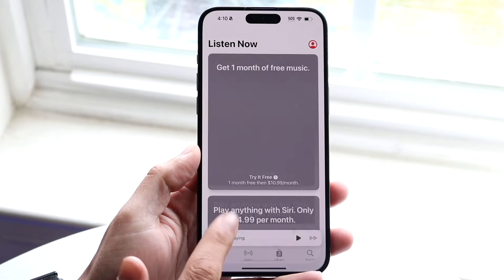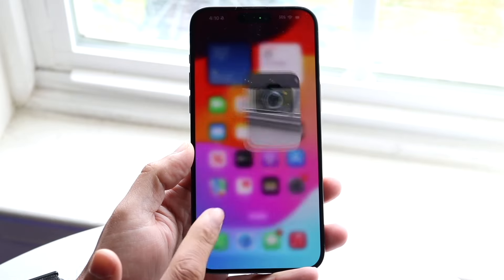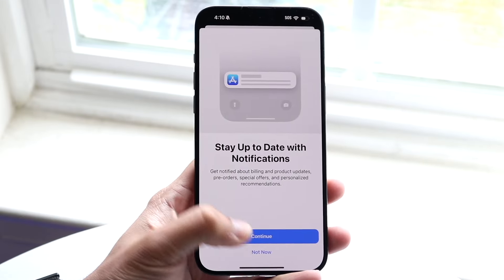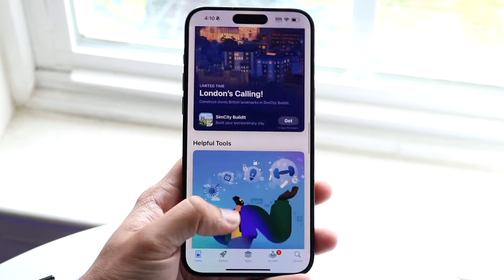Another thing about iOS 17.6.1 is that a lot of people are getting this little error where it says 'no service.' Some people are reporting that after updating their iPhone to iOS 17.6.1, they're getting these no service pop-ups, which means they are not getting any service on their device. I do think for the most part this is a small issue.